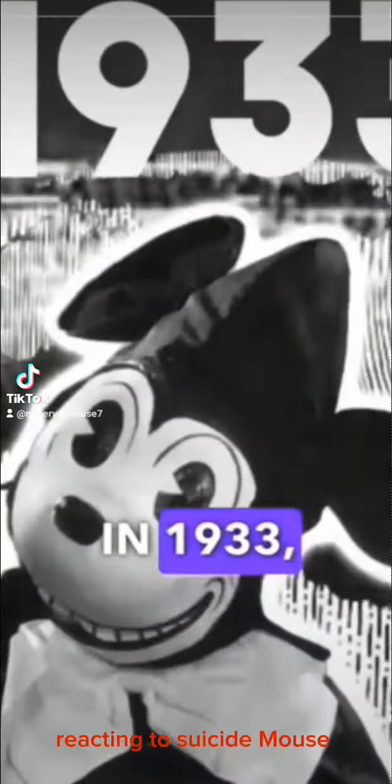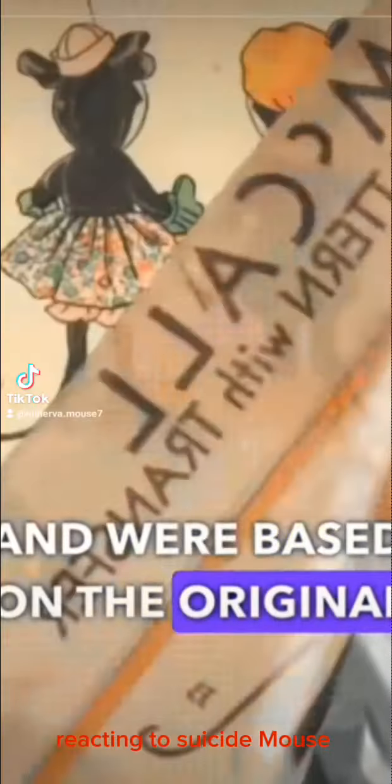This is another creepy Mickey costume, but this one wasn't created by Disney, and no one knows exactly where it came from. The McCall Pattern Company issued the patterns for a child's fancy dress costume for Halloween. These costumes were made for children and adults alike and were based on the original Charlotte Clark mini dolls, but they honestly look like they were based on our nightmares.